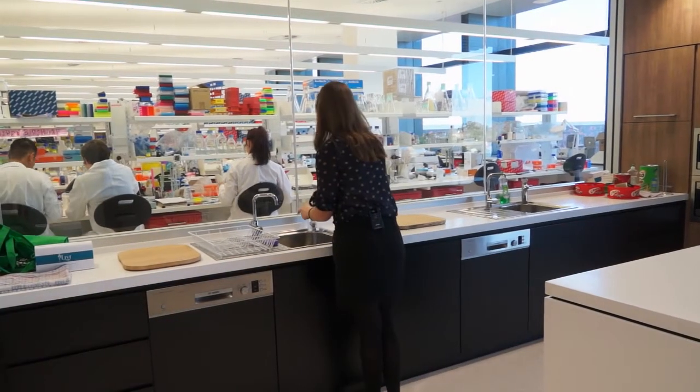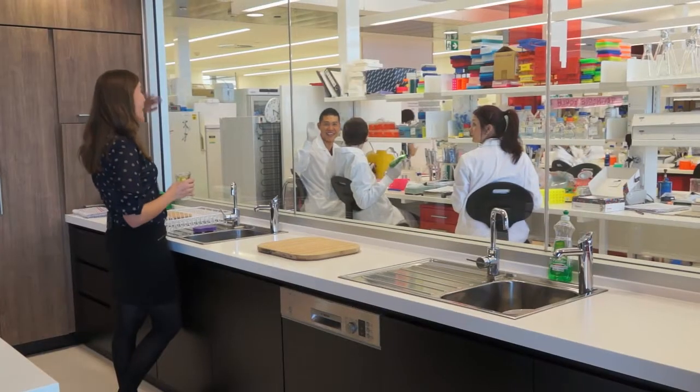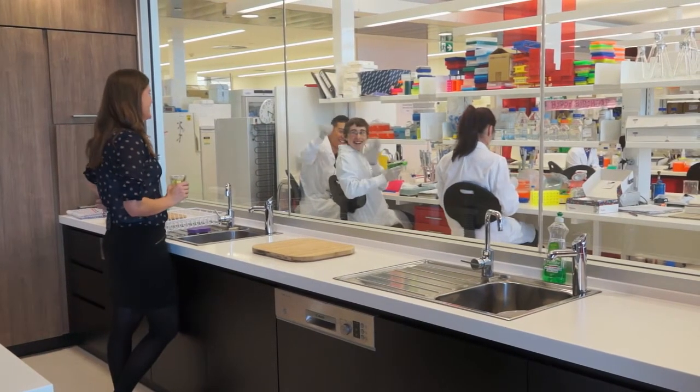I really like working at Harry Perkins mainly because there are so many different topics being researched here. Even though I want to focus on a certain thing — like cancer, for me — there are so many different specialties here, with people from different backgrounds.